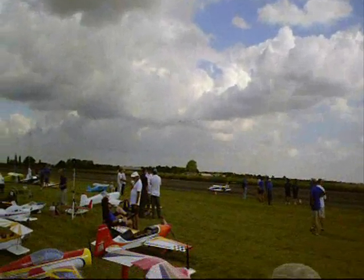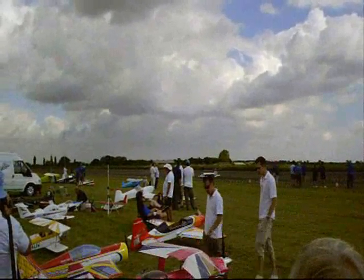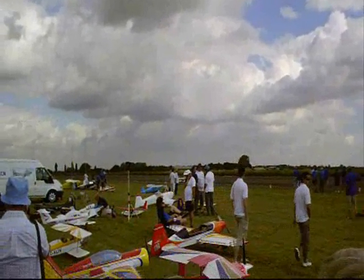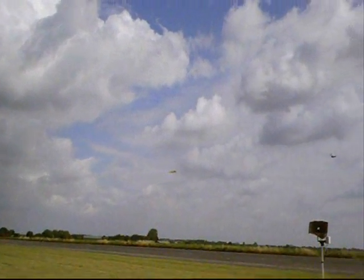The actual model is modelled on the full-size Golf Alpha Papa Delta Alpha, which was the first of the Comet 4s delivered to BOAC. They will be at the Elvington show, and they hope to be at one other show which we don't know at the moment.